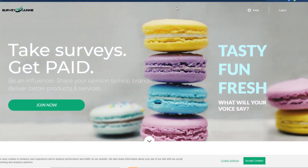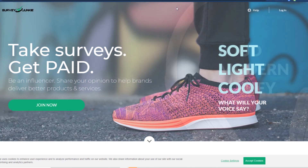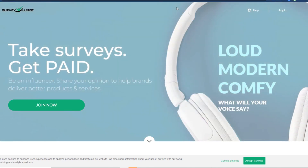Before we end the video, I have a quick offer for you. If anyone watching wants to get a free stock valued between $1 and $200, click the link in the description to my Robinhood referral link. If you sign up for the Robinhood investing app, you will get a free stock that can be between $1 and $200 just for signing up. So definitely do that if it interests you. That's it for this video, guys — I'll catch you next time, and as always, have a great day.